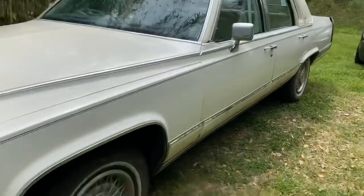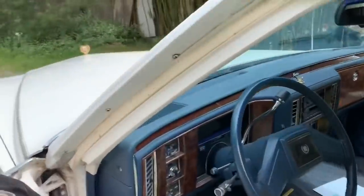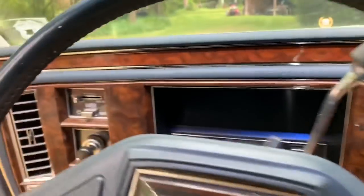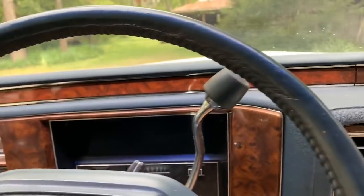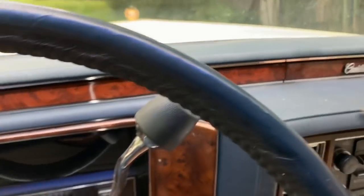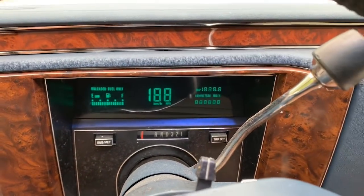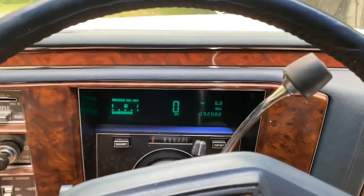Alright, let's see what we got here. I probably shouldn't be driving this thing back. Look at the air — cobwebs. We're just gonna jump in this thing and drive. No air conditioning.